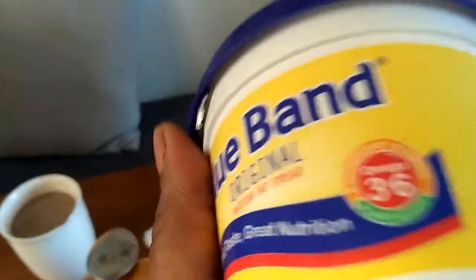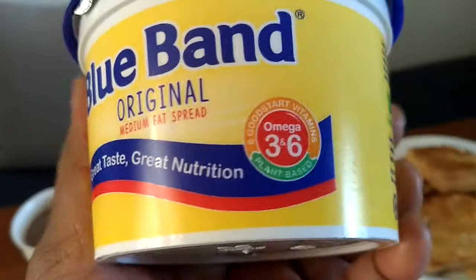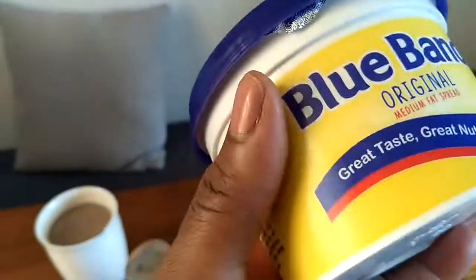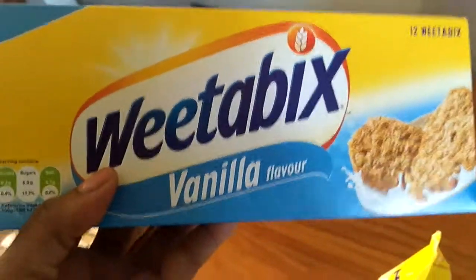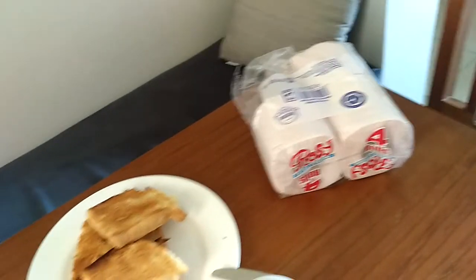This is a very old type of margarine — it was there even before I was born. And this is the sugar I showed you, and the chocolate drink. We have also Weetabix here — a lot of different kinds of Weetabix. In fact, this is a very civilized country.